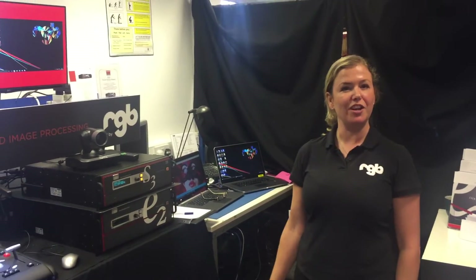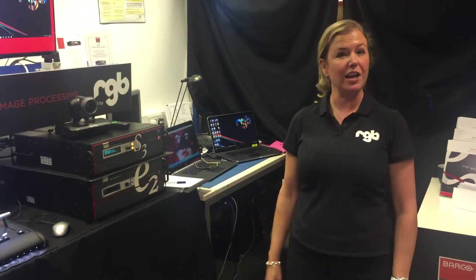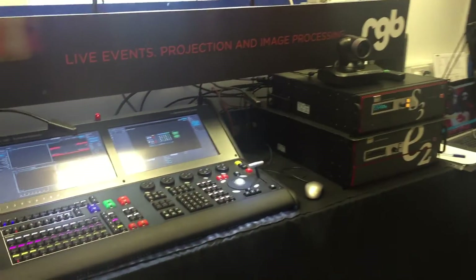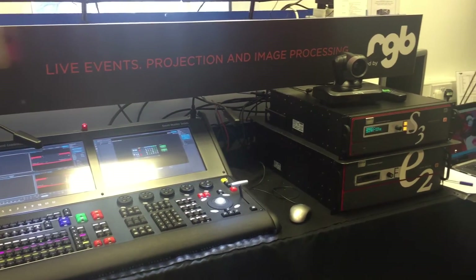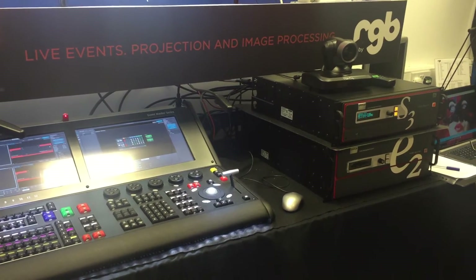Hi, I'm Jane Pryor from RGB Communications and today is our tech showcase down near Hungerford. I'm on the projection and image processing team here at RGB. Today in the room here we've got the Barco image processing equipment.